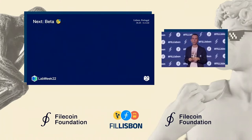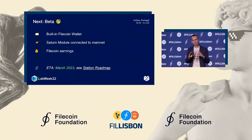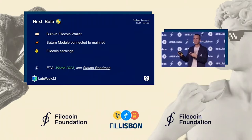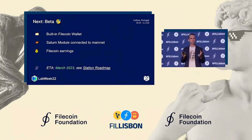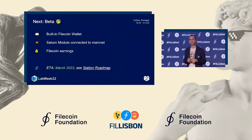The next big milestone is a beta release, where we want to add a built-in Filecoin wallet to make it even easier for an average user to join the Filecoin economy without having to understand how to create a Filecoin address. The Saturn module will be connected to mainnet, serving real content for real users, and there will be Filecoin earnings paid out for contributing your bandwidth and storage. We'd like to get this released in March next year.